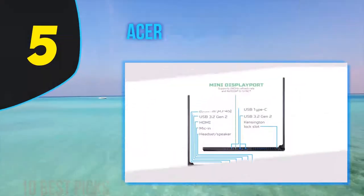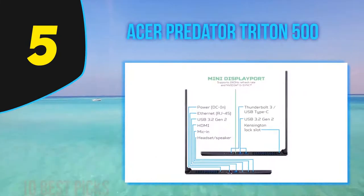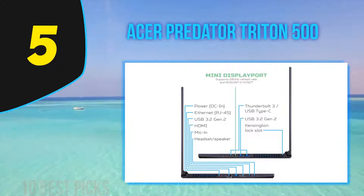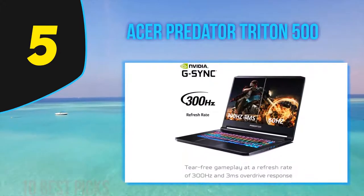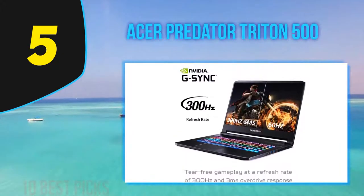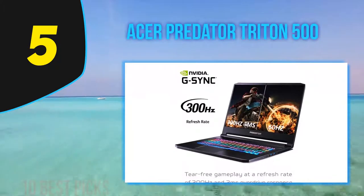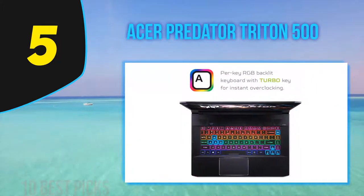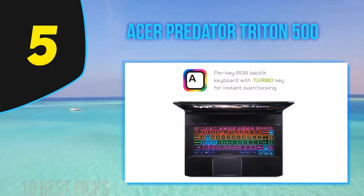Halfway through my list at number 5: Acer Predator Triton 500. The Predator Triton 500 is Acer's flagship 15-inch gaming laptop, now updated for 2020. We praised it highly on its debut last year, and virtually all of what we loved is back with this year's model, but with updated components.